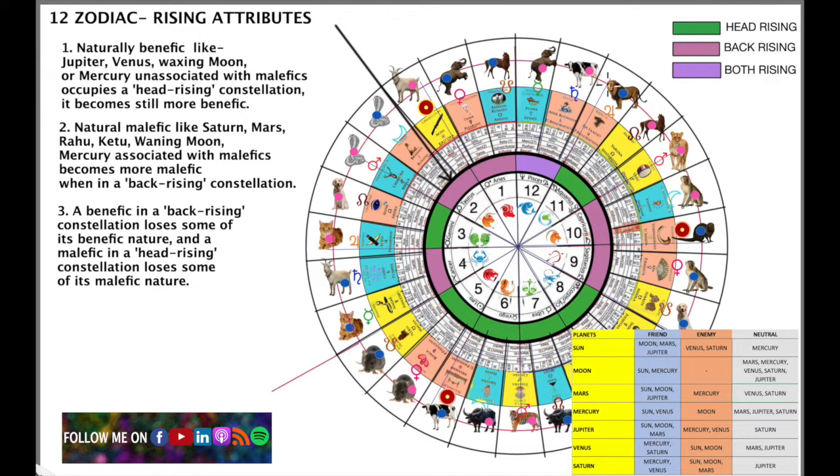We have three types of rising signs. One is called the head rising sign, one is called the back rising sign, and one is both. The green ones in the inner circle are all head rising signs: Gemini number 3, Leo number 5, Virgo number 6, Libra number 7, Scorpio number 8, and Aquarius number 11.